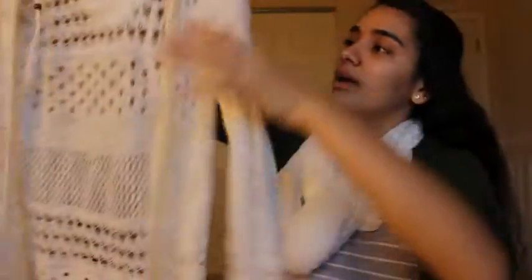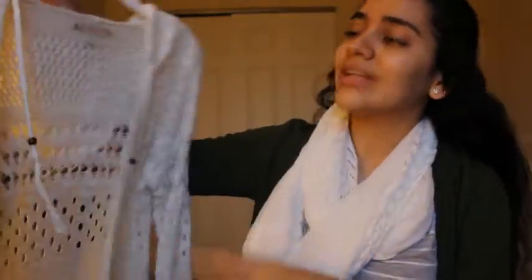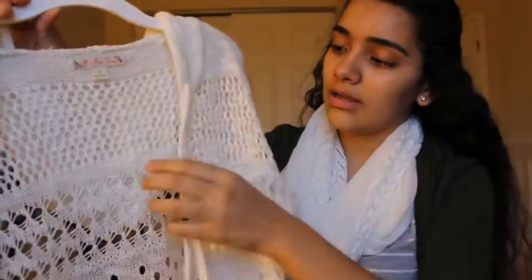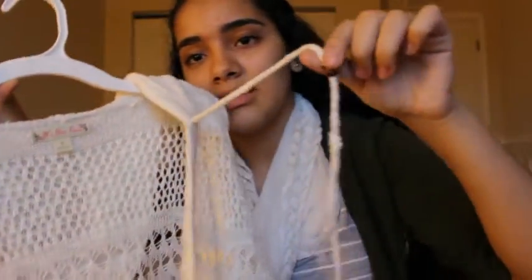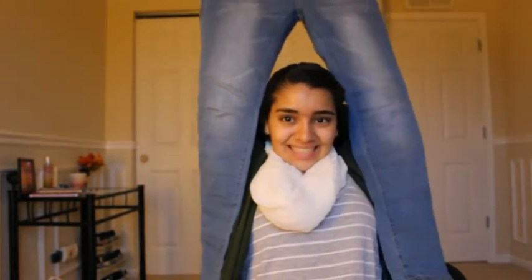I also got this cardigan from Ross — it's a long one in black and white and it's a knit cardigan with a hoodie. Then I got some other jeans too, these ones in a lighter wash.